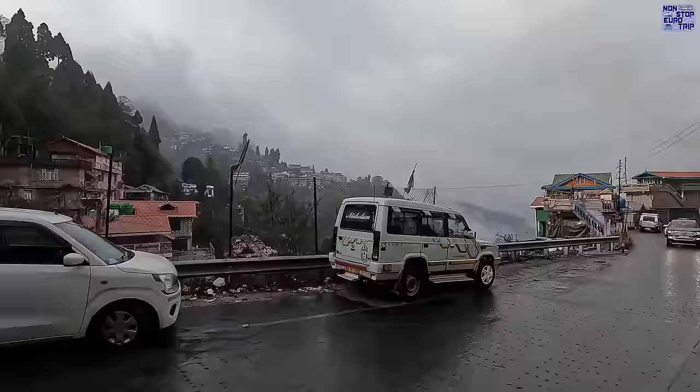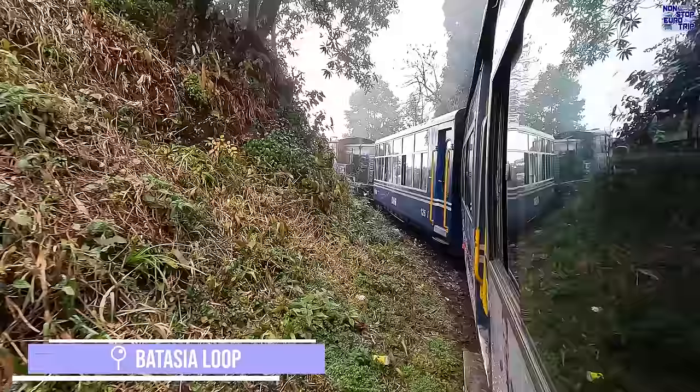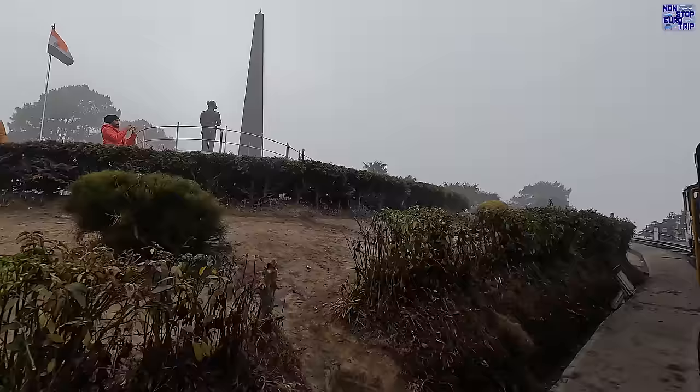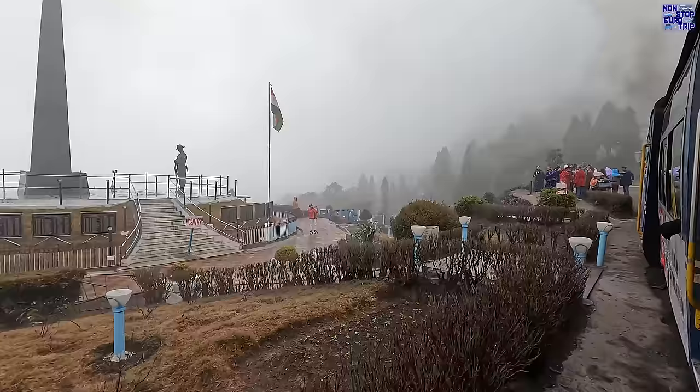This train journey stands out as one of my most memorable experiences to date — I've never been wowed like this on a train before. The route includes three spiral loop sections, allowing the train to quickly gain or lose altitude within a small area of land. Here stands the Bhattasia War Memorial, dedicated to the Gorkha soldiers who protected India's independence. On clear days, breathtaking views of Mount Kanchenjunga, the third highest mountain in the world, can be seen, reaching a height of 28,169 feet.